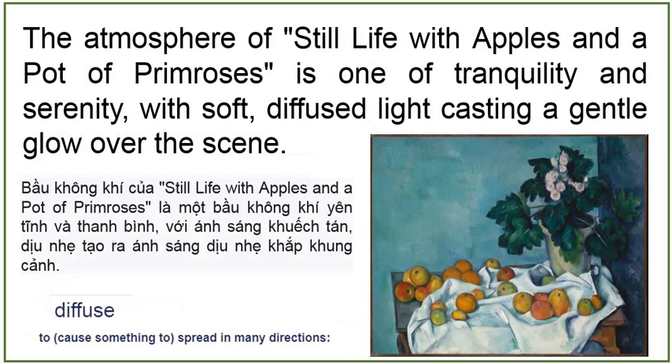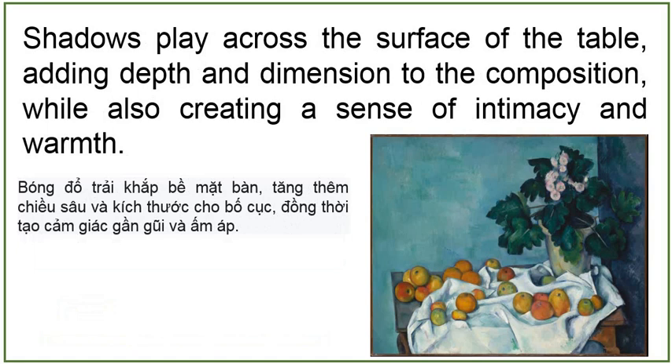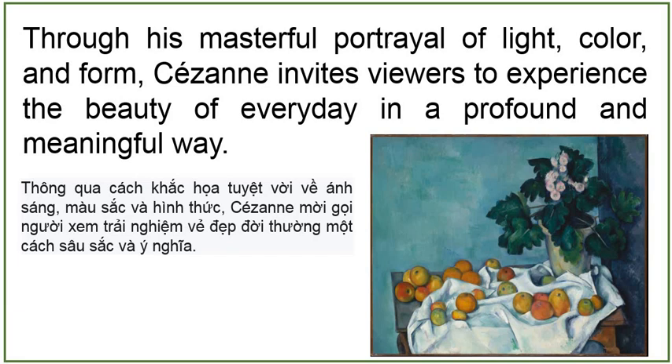The atmosphere of Still Life with Apples and a Pot of Primroses is one of tranquility and serenity, with soft, diffuse light casting a gentle glow over the scene. Shadows play across the surface of the table, adding depth and dimension to the composition, while also creating a sense of intimacy and warmth. Through his masterful portrayal of light, color and form, Cézanne invites the viewers to experience the beauty of everyday life in a profound and meaningful way.